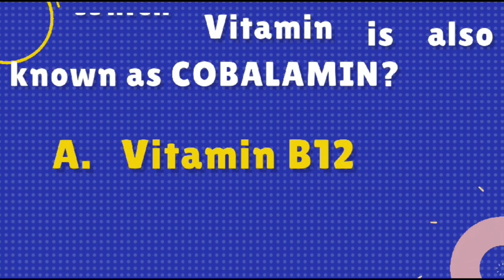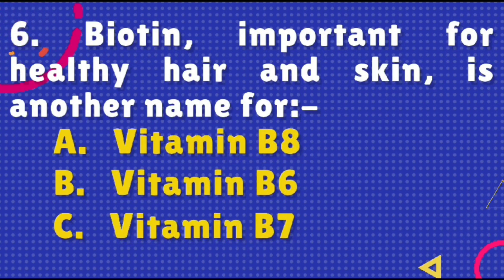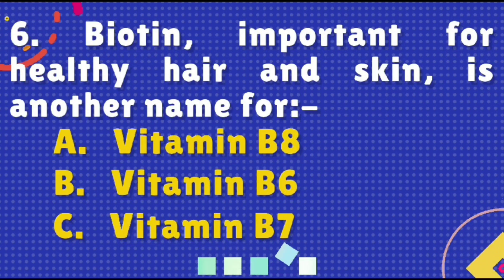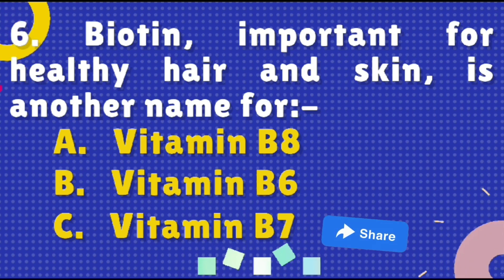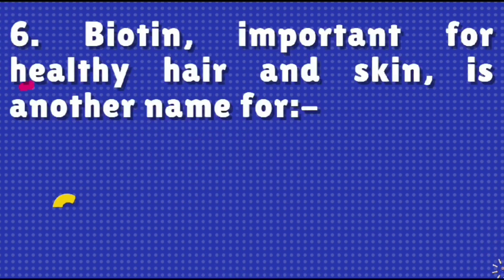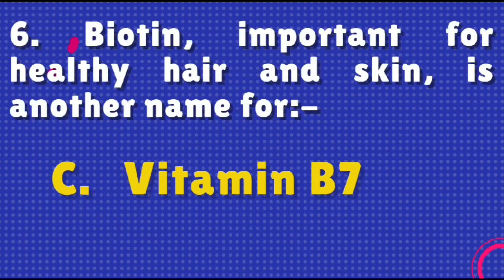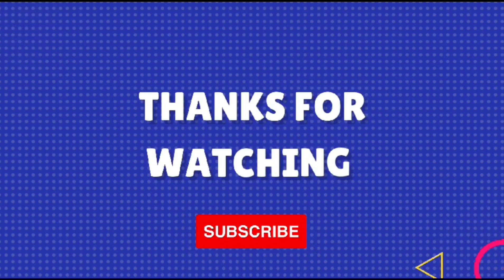Biotin, important for healthy hair and skin, is another name for — the right answer is option C, Vitamin B7. Thanks for watching! Please like, share, comment, and subscribe. Bye!